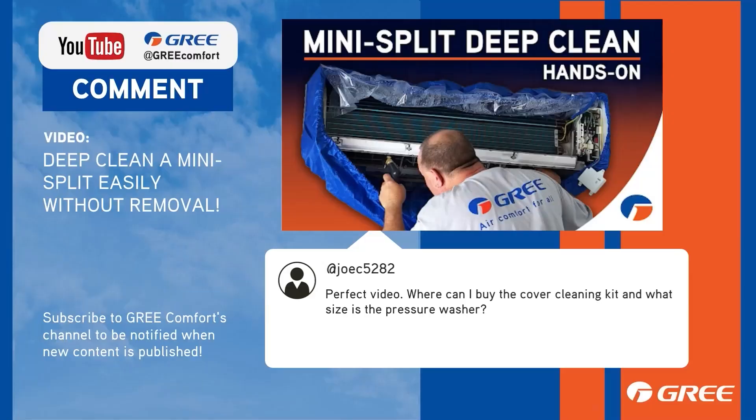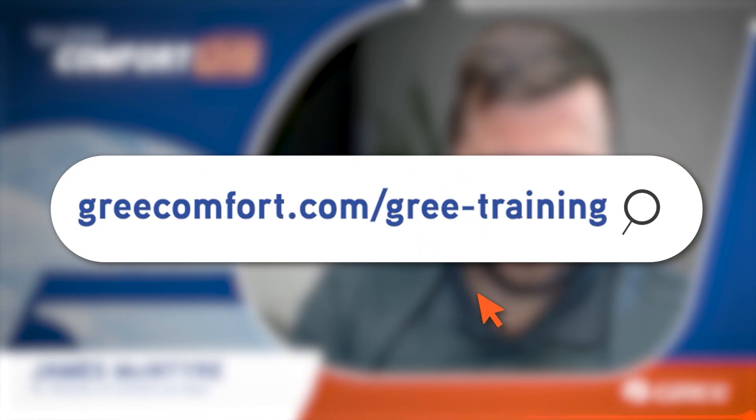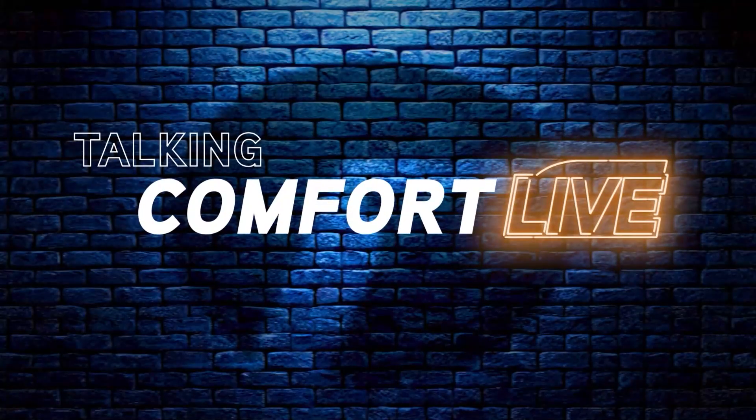Thanks for getting involved. If you need more answers, catch us live every month with your questions in real time. Head over to greecomfort.com/gree-training where you can register for the next Talking Comfort Live. See you there.